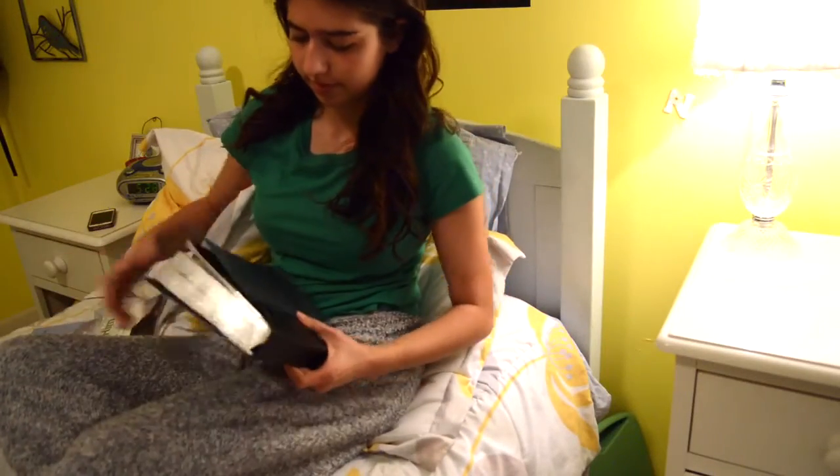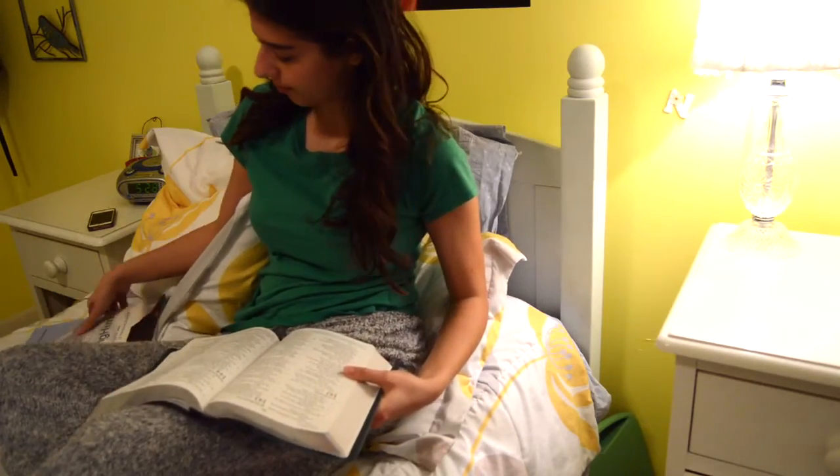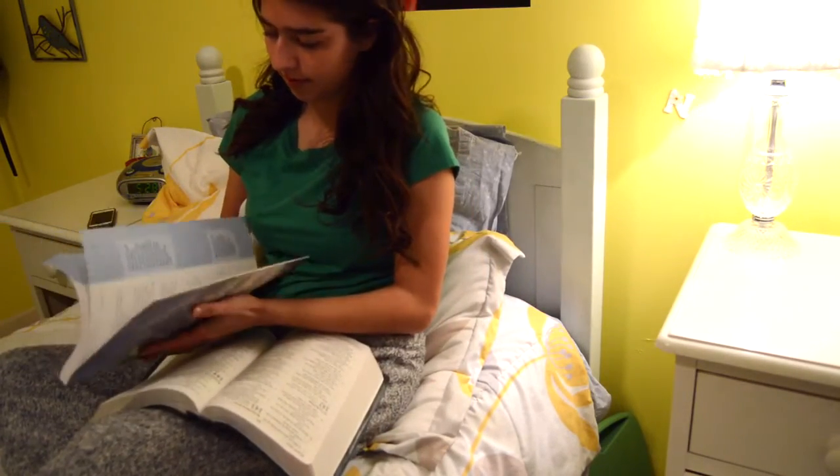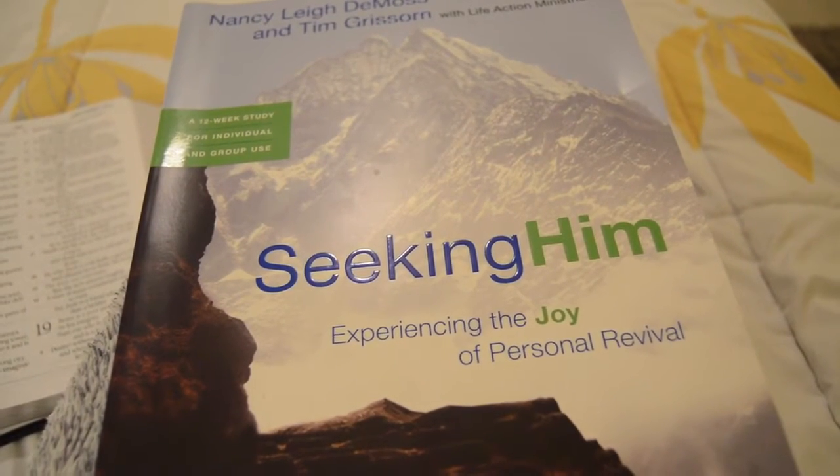Now that my bed's all made, I'm going to do my Bible study. I just started this Bible study called 'Seeking Him.'